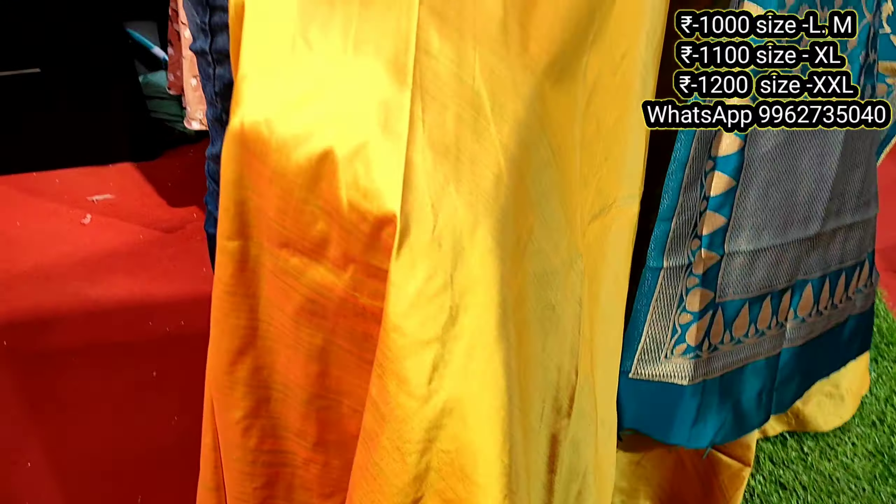1000 rupees. Next design — standing collar, U-shape neckline. Shawl and fabric are the same. Sizes available from L to double XL.